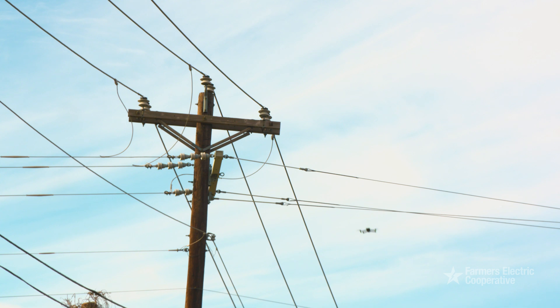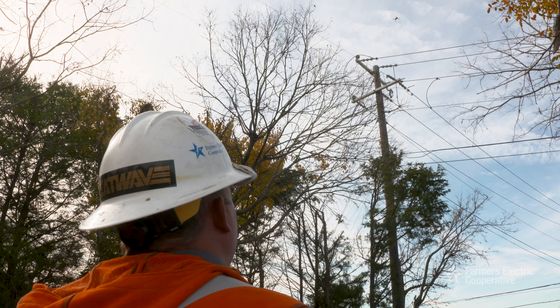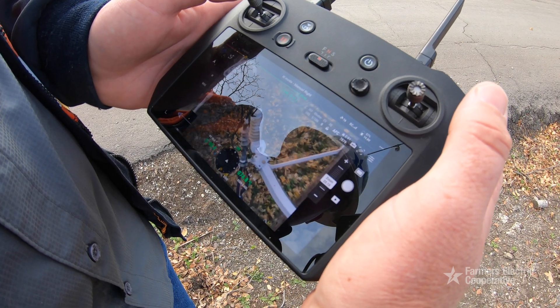We generally fly it and try to stay above our lines. We try to stay high enough where we're not going to run into any obstacles close to the line, and we stay within our right-of-way directly above our lines. We try not to fly across people's property.